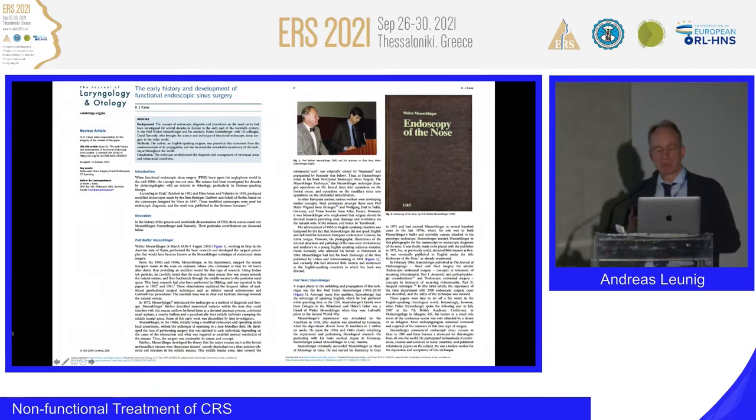There was not very much interest in this book, which was surprising. Messer-Klinger developed the theory that major sinuses — such as the frontal and maxillary sinus — were dependent sinuses, dependent on a clear anterior ethmoid cell structure in the middle meatus. His 1978 book received no interest in the English-speaking countries. Stamberger noted in his 1990 book 'Functional Endoscopic Sinus Surgery' that the Messer-Klinger technique changed operations on the frontal sinus into operations on the frontal recess, and operations on the maxillary sinus into operations on the ethmoidal infundibulum.